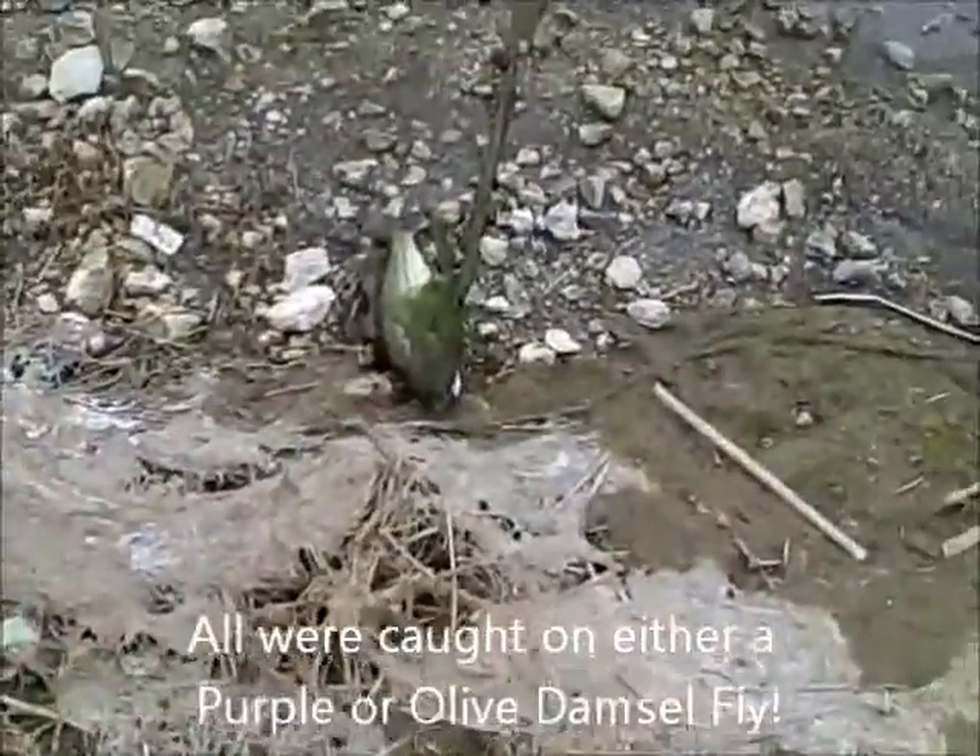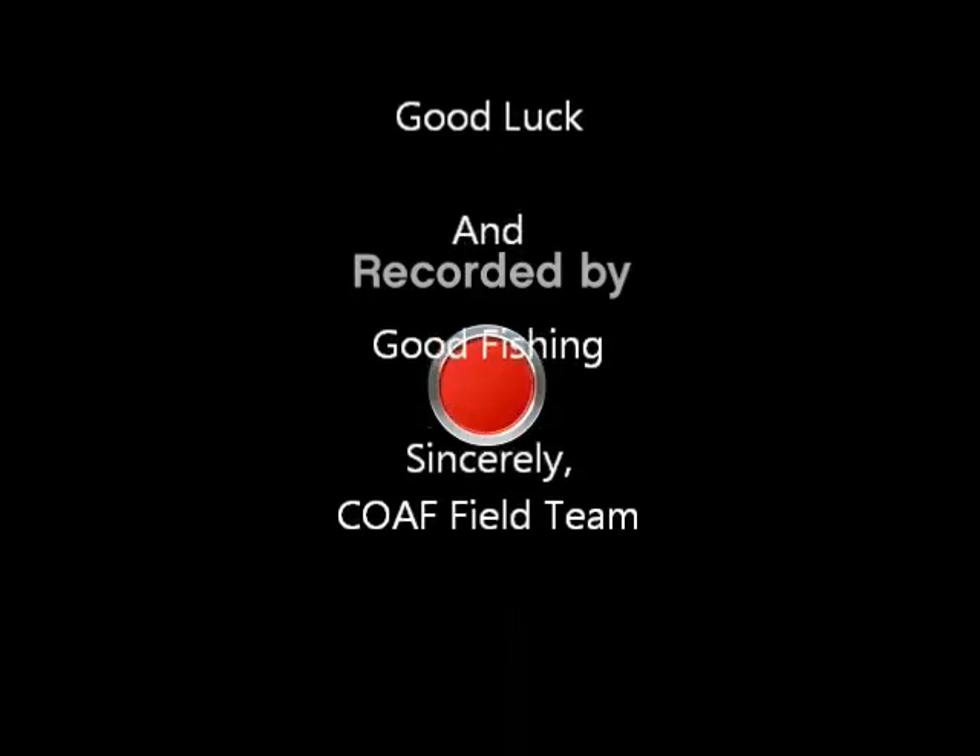Thanks for joining us. Today we caught them on purple and olive damsel flies. Good luck and good fishing.